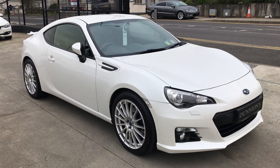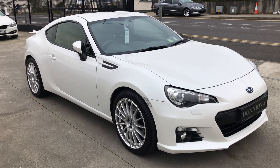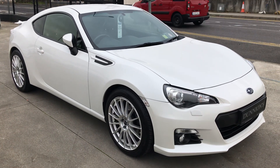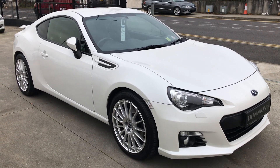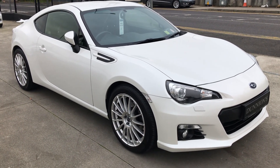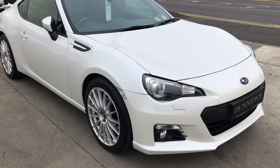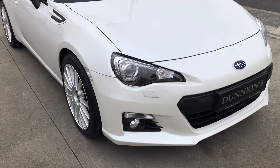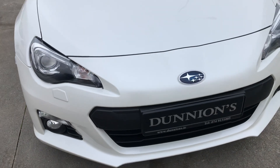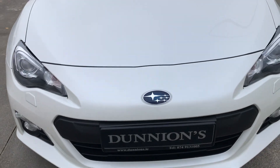Hello from Dunyans in Ballabuffet. I'm giving you a video presentation of the 2013 131 Rage Subaru BRZ. 2 litre petrol, 200bhp, finished in pearlescent white, 25,000 miles or about 35,000 kilometres, with a full Subaru service history.